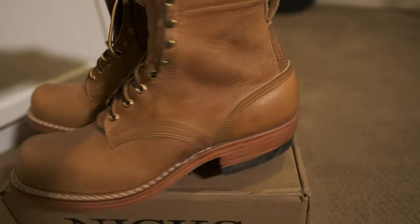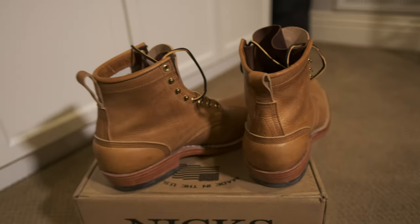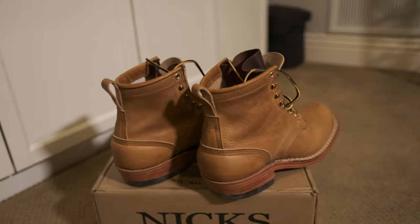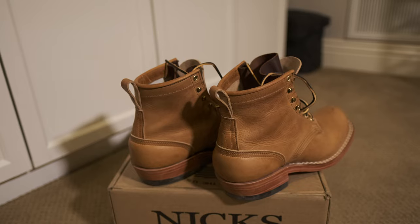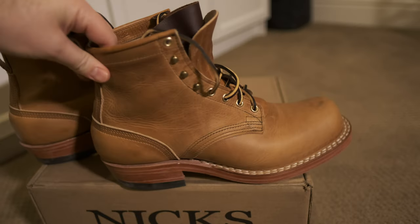I kept checking that ready-to-ship page, and then one day I see these. Not only is it an 11, it's the Prospector, which I liked, in an 11E — which is the size I believe I need in this boot.